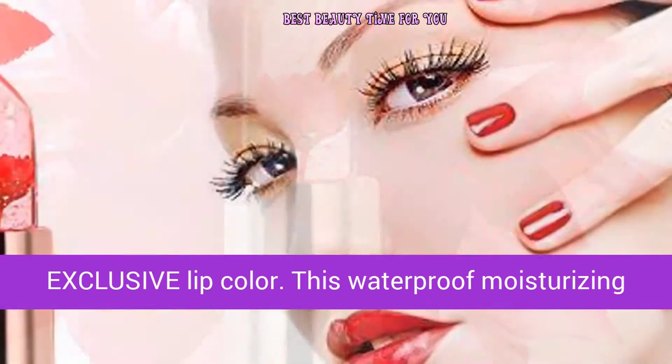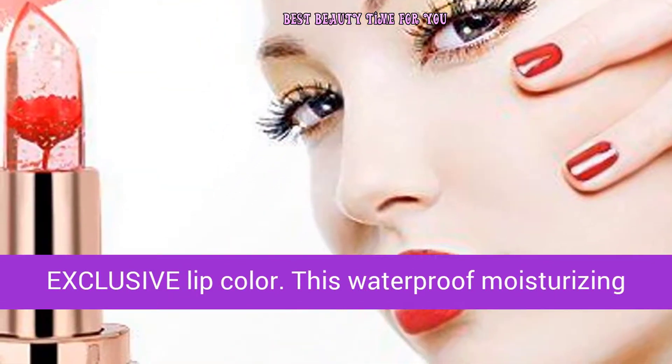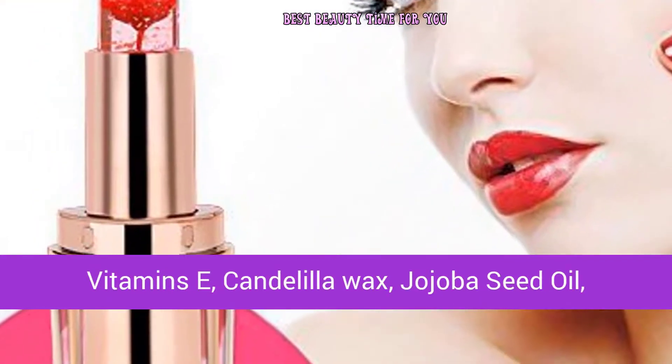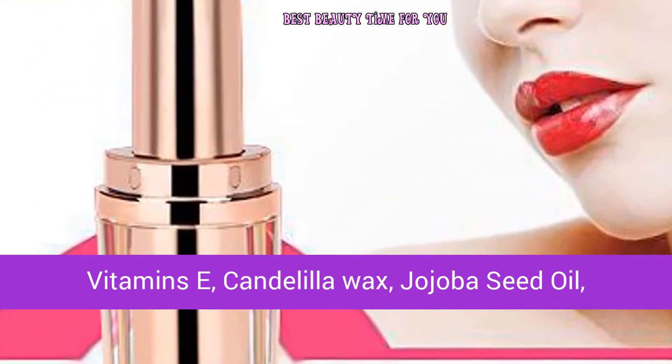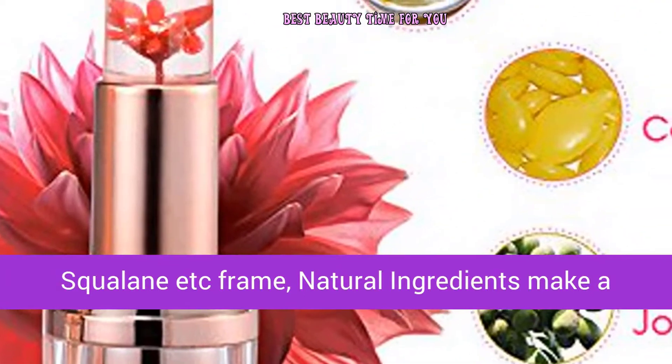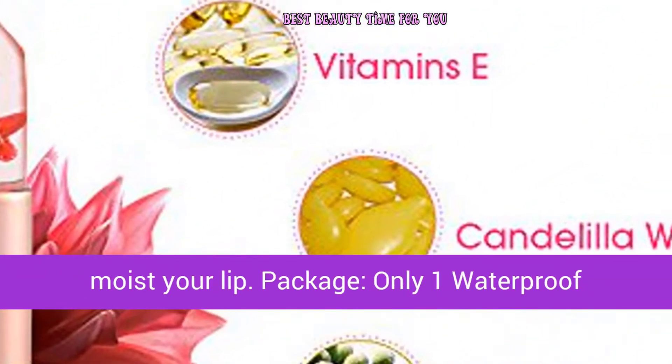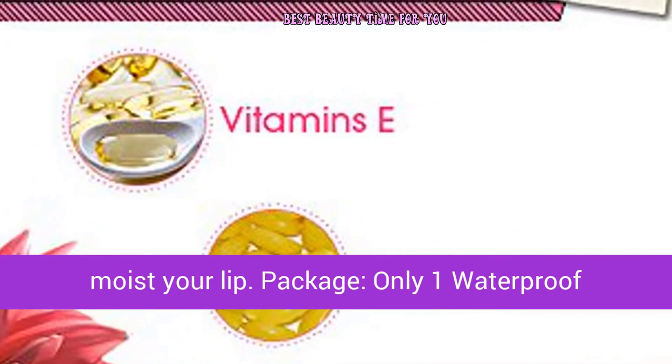This waterproof moisturizing lipstick has a real flower in it and contains natural ingredients including vitamin C, candelilla wax, jojoba seed oil, and squalene. These natural ingredients create a pleasant smell, safely prevent chapped lips, and keep your lips moisturized.